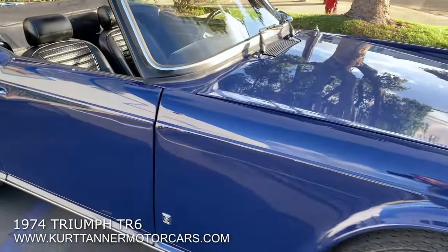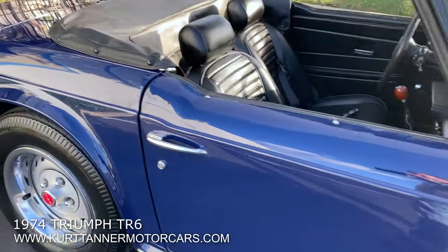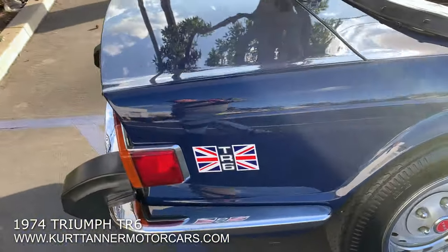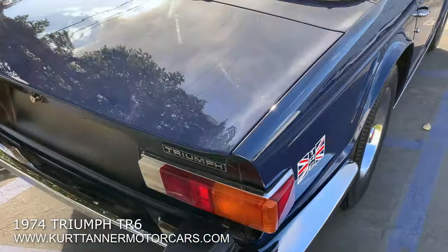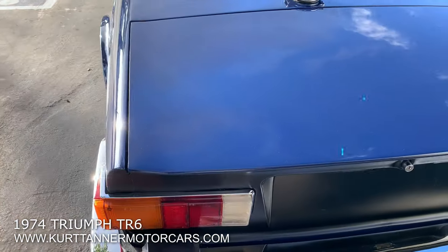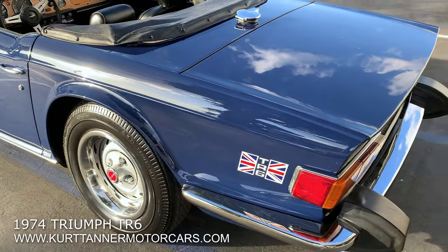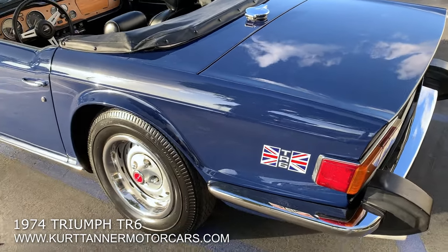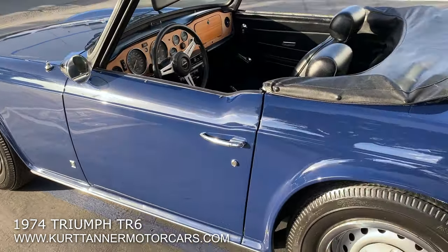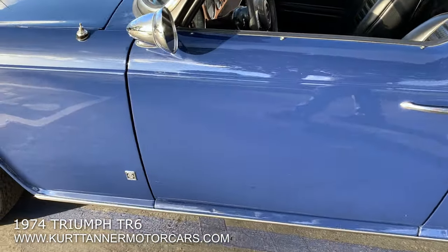It was sort of put into storage and not used much. We just bought it from the seller who purchased it out of that estate and got it up and running and driving. I've driven the car — we still need to do a little bit of tuning on it. But the cosmetics on this car are absolutely spectacular. This is one of the nicest TR6s we've had paint-wise. Great body on this car.